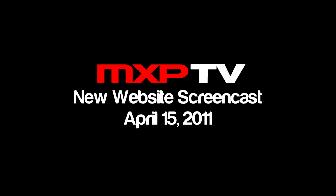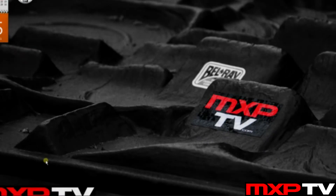Hey everybody, Matt Wozni here from MXP TV and we're doing a little screencast to guide you through the new changes here at the MXP TV.com website. We're gonna open up our browser here and go right to MXP TV.